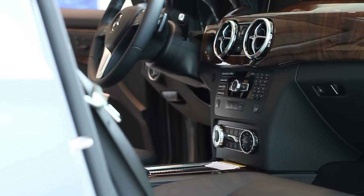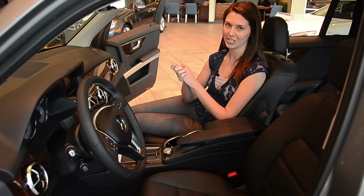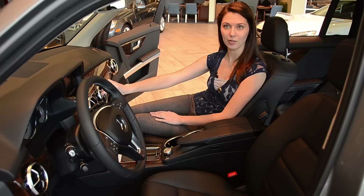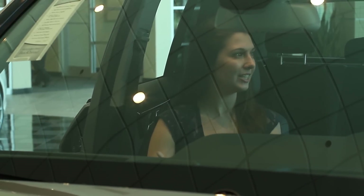We also have the beautiful redesigned air vents, which is just one of my favorite features of the GLK. They're designed to look like airplane propellers and they're extremely easy to use since they swivel, and they give it an overall very beautiful look and vintage vibe.